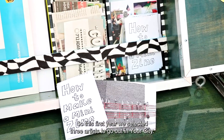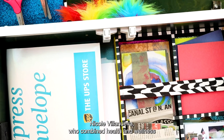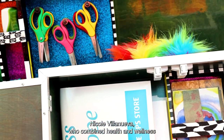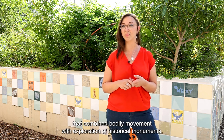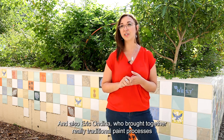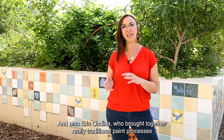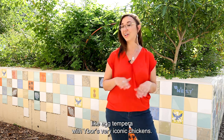This first year we selected three artists to go out in Ybor City: Nicole Villanueva, who combined health and wellness through zine making and yoga; Christina Acosta, a dance instructor here at HCC who combined bodily movement with exploration of historical monuments; and Eric Ondina, who brought together traditional paint processes like egg tempera with Ybor's very iconic chickens.